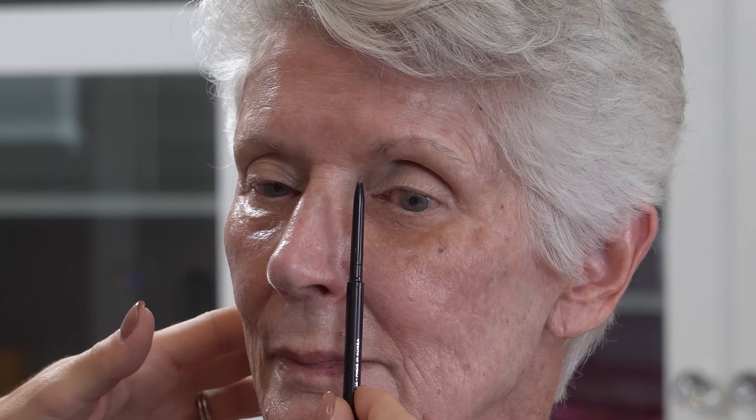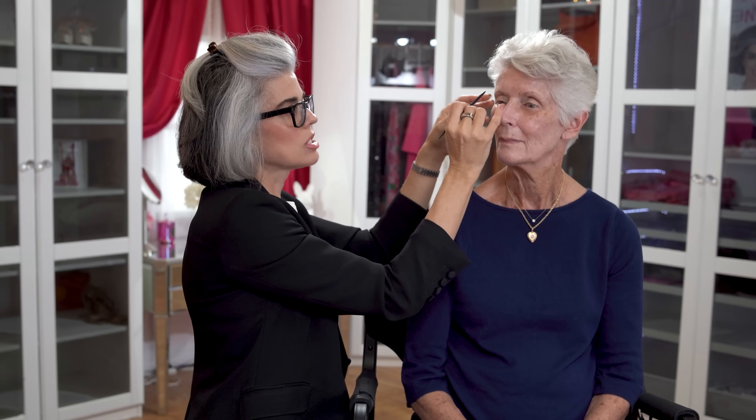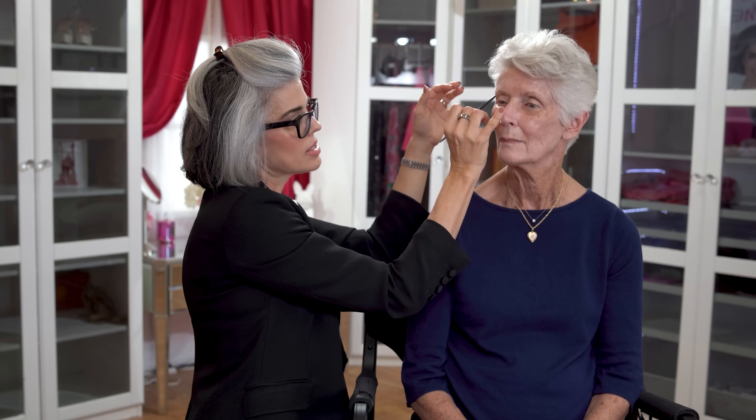To map the brow, I go from the inner corner of the nose straight up — that's where the brow should start. Then from the ball of the nose straight across to find where she should be arching, and then to the corner of the eye for where it ends. On this side, I can see we have a little space that's off from the left side, which is fine. We can give a tiny bit of lift to make it look like it matches the other brow.